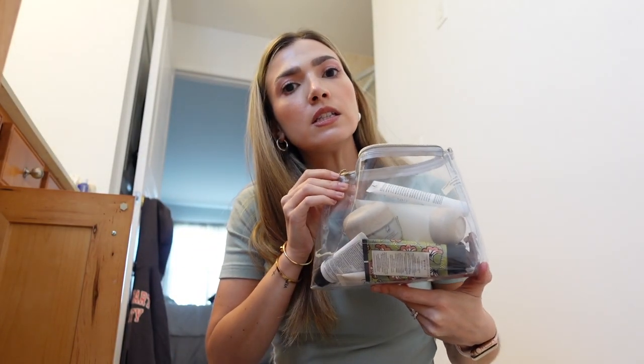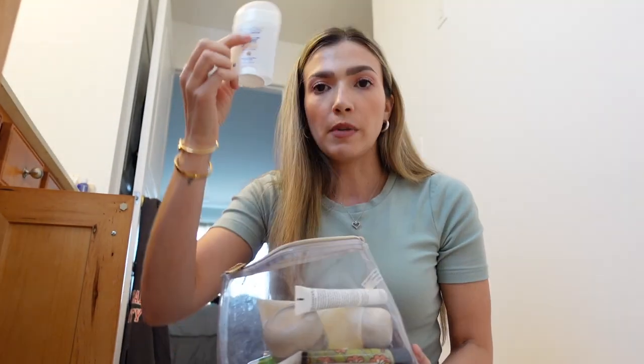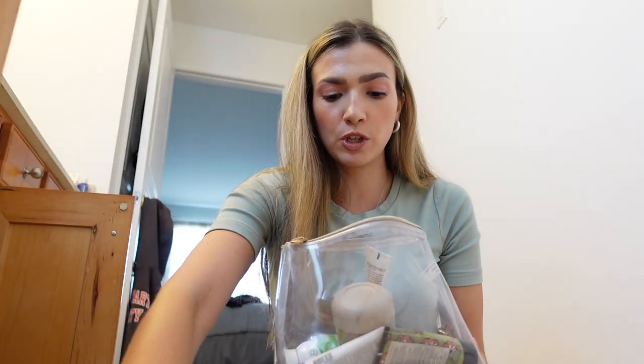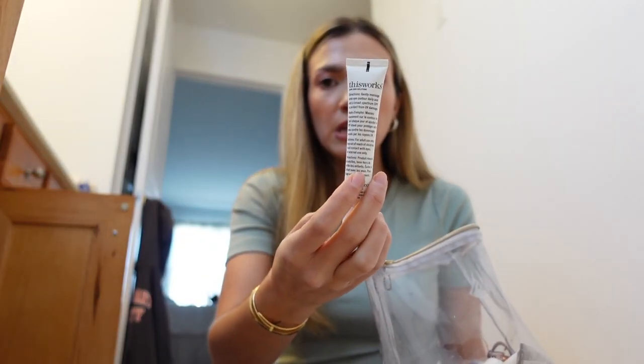I keep this see-through makeup bag with my go-to skincare in it - my deodorant, my Shiseido oil cleanser which I use every night, Shiseido moisturizer, and This Works eye cream. I don't love this, but I've been using it and it's almost done.